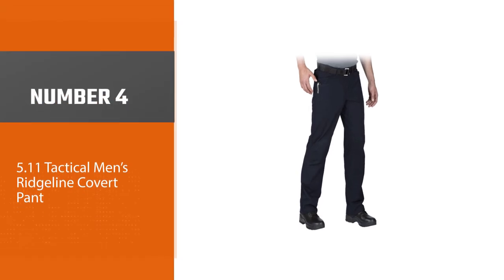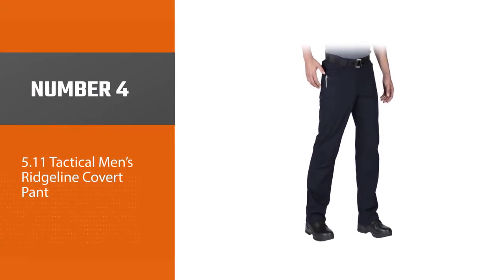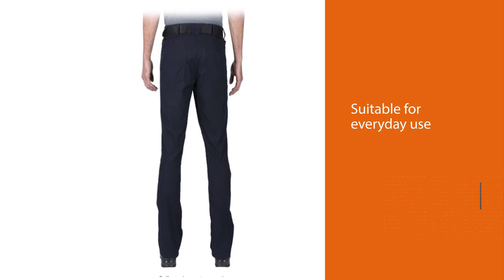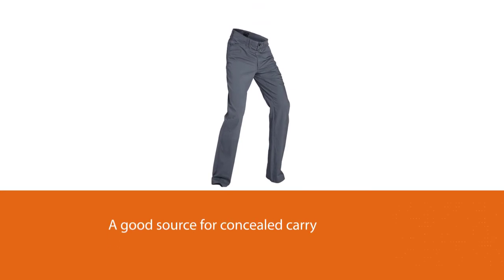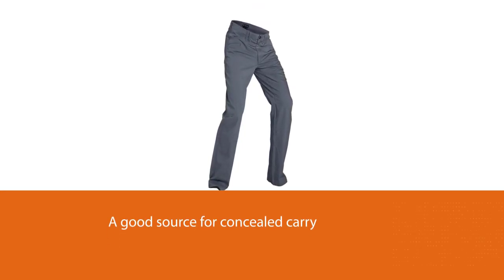Number 4: 5.11 Tactical Men's Ridgeline Covert Pant. These pants are suitable for everyday use, and they almost look like regular pants but with more benefits. It is a good source for concealed carry and easily fits every gun. It has eight standard pockets, two hidden pockets, and an extra pocket for tactical use.